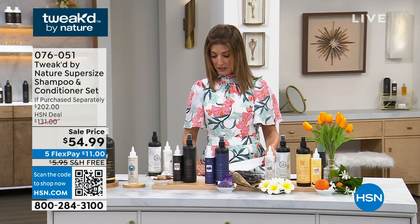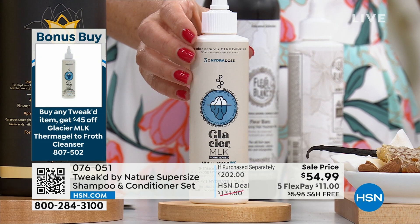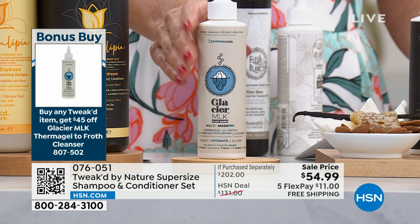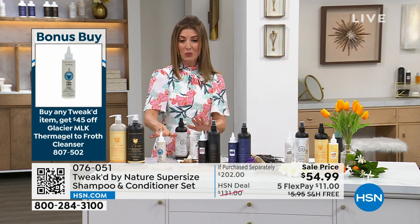This is really cool — here's how the bonus buy works. You buy anything from Tweaked, anything you see in the show here tonight, and you will get $45 off the beautiful Glacier Cleansing Froth. It's a gel that turns into a frothy cleanser. It's foaming, it gives you great exfoliants, and it has a fabulous vanilla ice fragrance. That is our bonus buy today.